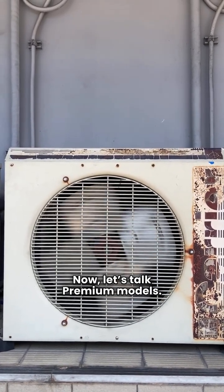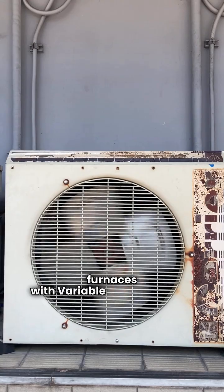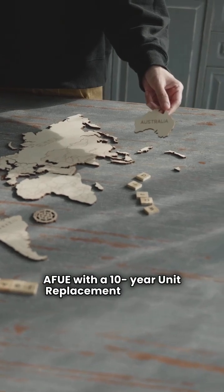Now let's talk premium models. Both brands offer two stage gas furnaces with variable speed blowers. Continental's 9600 series is a solid choice at 96% AFUE with a 10 year unit replacement warranty.